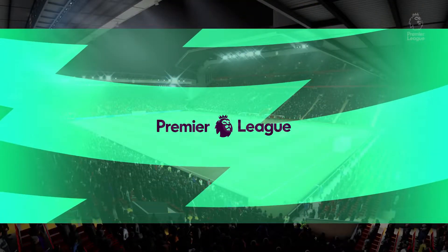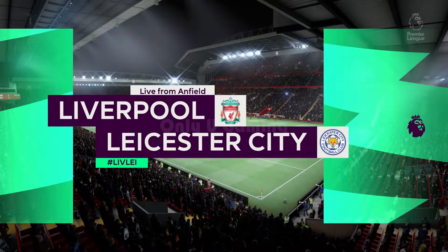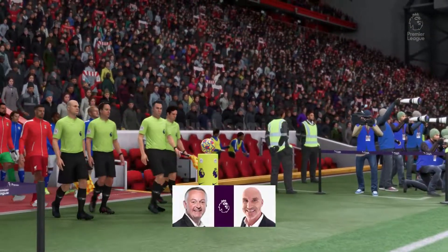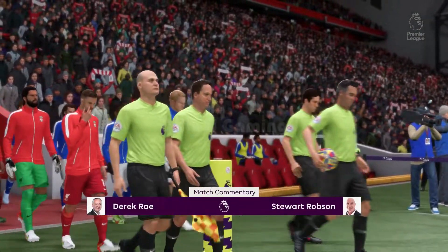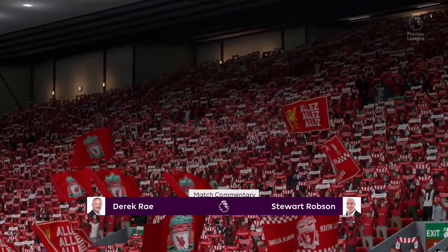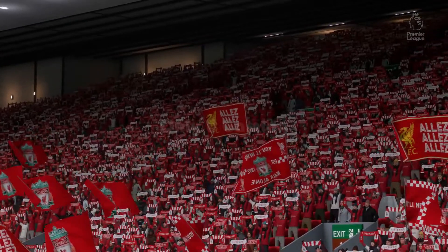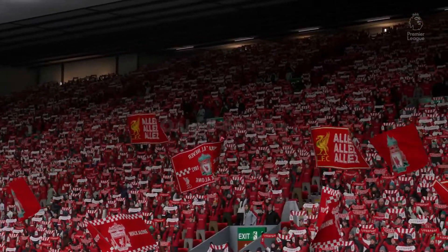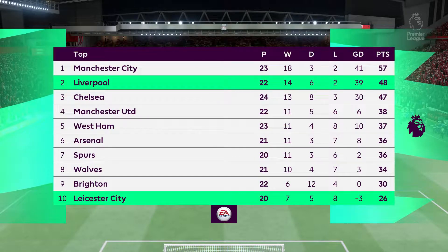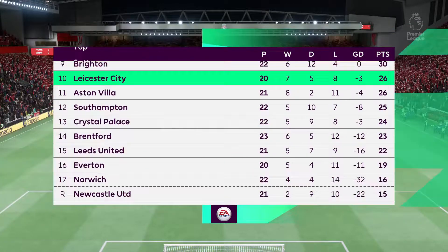Welcome to Anfield, one of the most storied venues in the football world. My name is Derek Ray, and ready with his tactics board to provide all the analysis is Stuart Robson. We've got Premier League action coming right up — it is Liverpool versus Leicester City. We can talk about coaches and their methods, but it's now down to the players: which ones are going to stand out, who will affect the game, and who will have the greater desire?